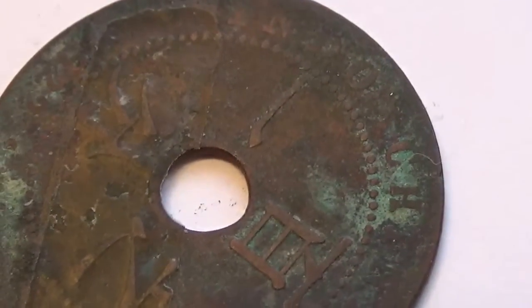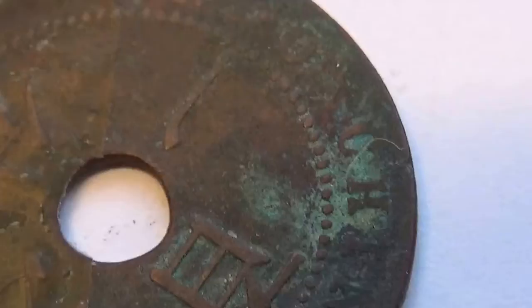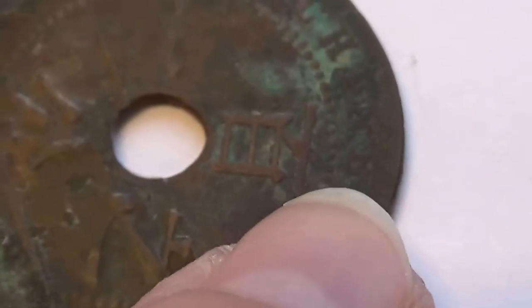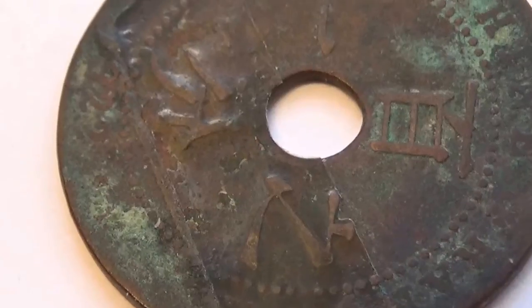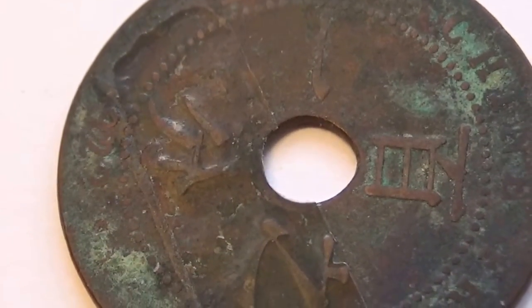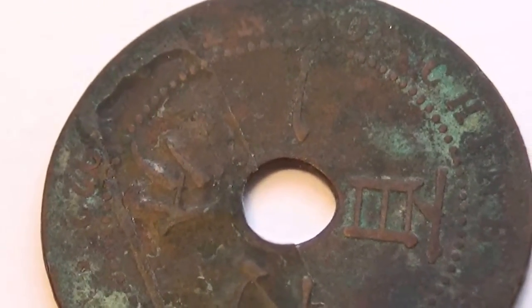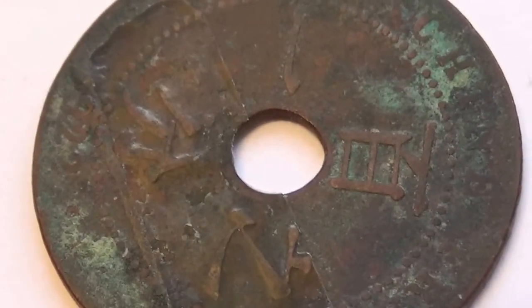Here we have an Indonesia coin, as you can see it says so right there. If you look at it, it has some Vietnamese writing on it, which of course I cannot read. If you happen to know what it is, by all means leave it in a comment.